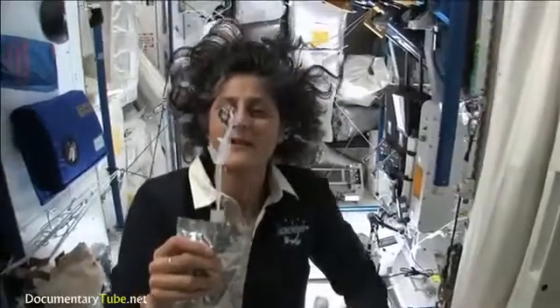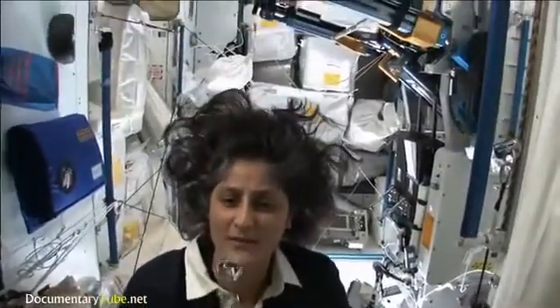And that's just surface tension. And then you can drink it.